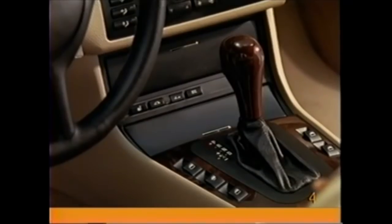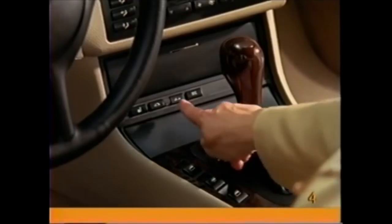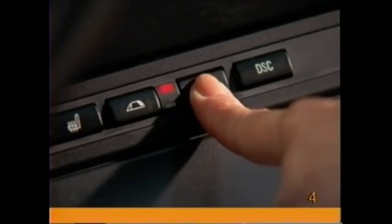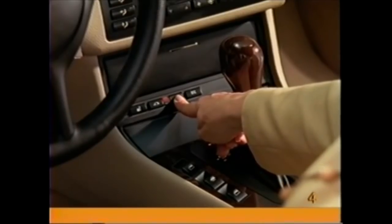To lower the automatic top, make sure the car is stationary and locate the top down switch on the center console. Press and hold the button. The windows will lower slightly. The red light in the button will glow steadily until the operation is complete.